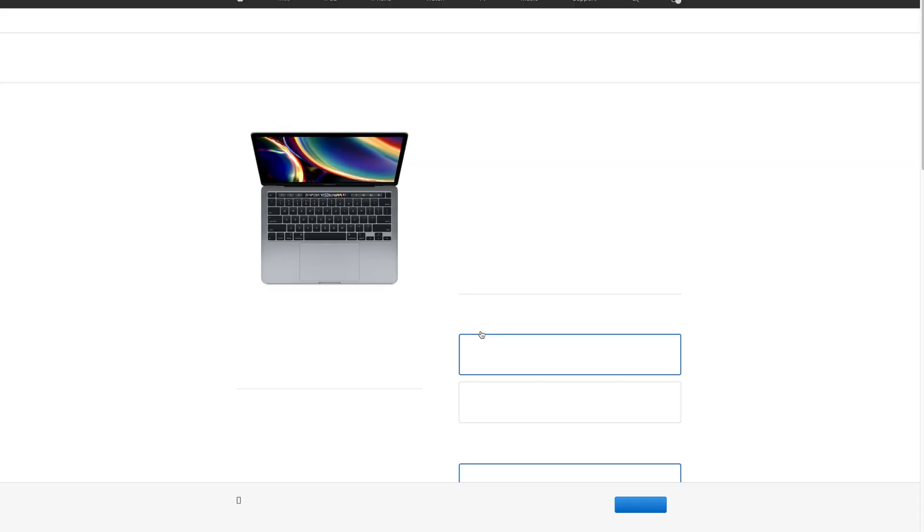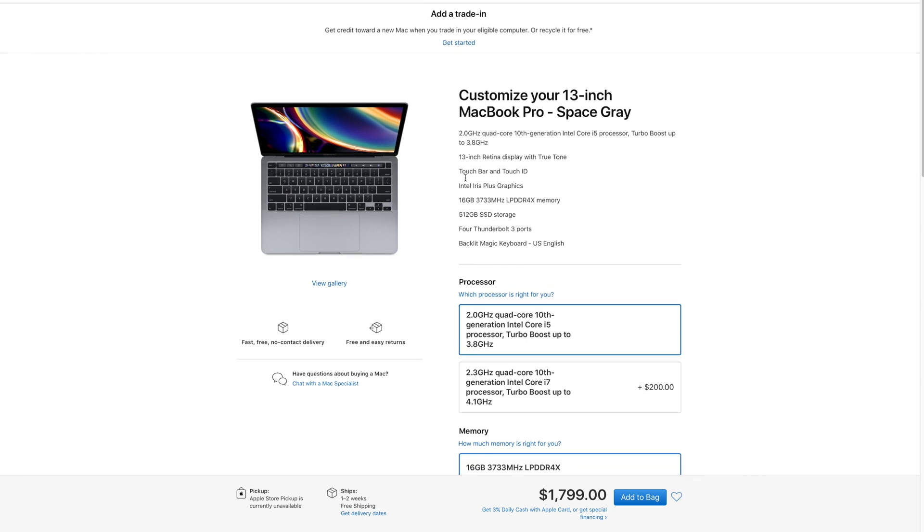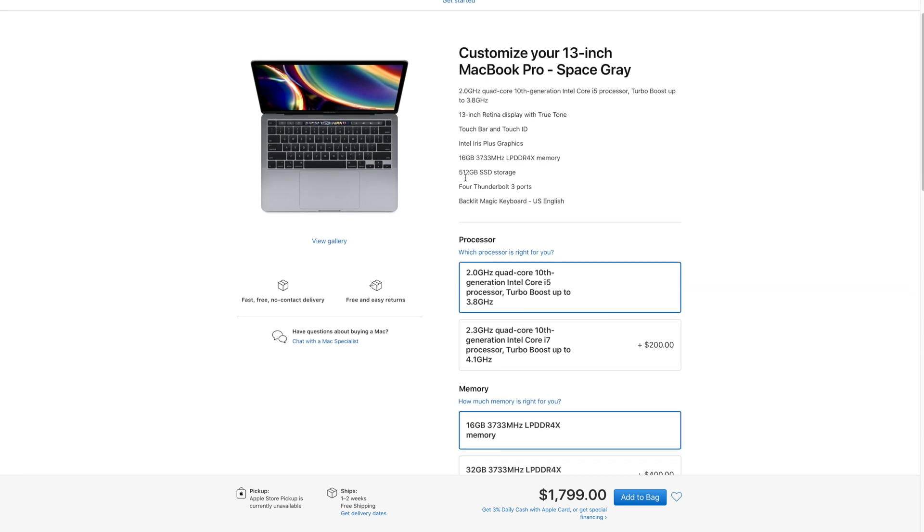For iOS development, I will skip both base models and take a look at the $1,800 13-inch MacBook Pro, which already has four Thunderbolt 3 ports, 16 gigabytes of RAM, 512 gigabytes of SSD, and an updated 10th-generation i5 processor, which is much better than the previous generation processors in the cheaper base models.